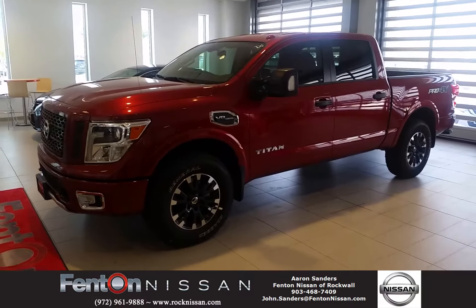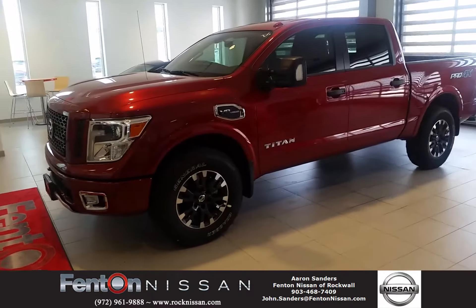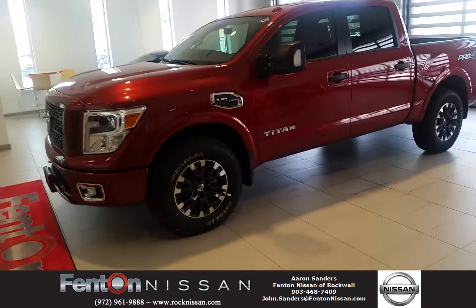This is Aaron Sanders at Fenton Nissan in Rockwell, Texas. I want to take just a second to go over the utility features specifically of this 2017 Nissan Titan.